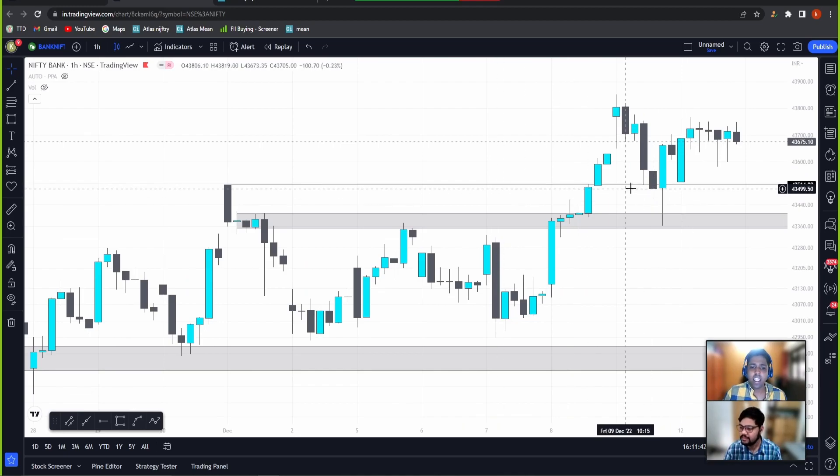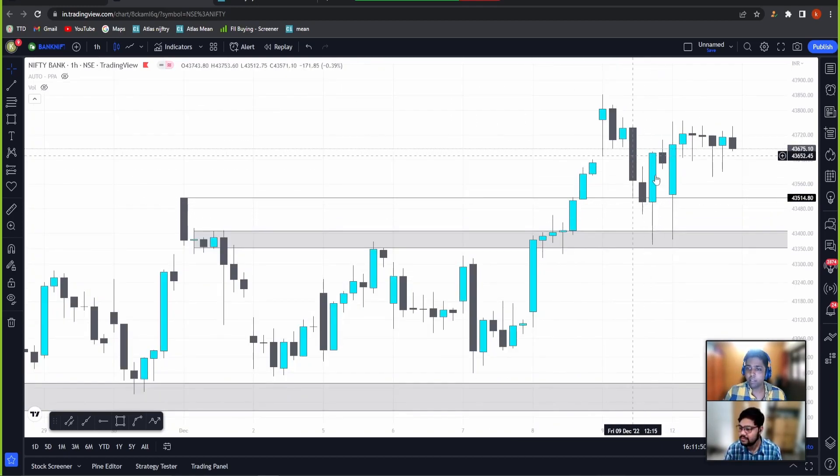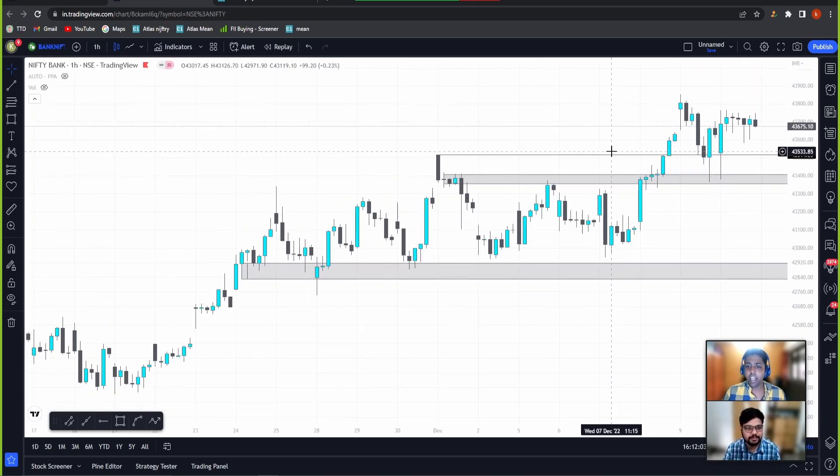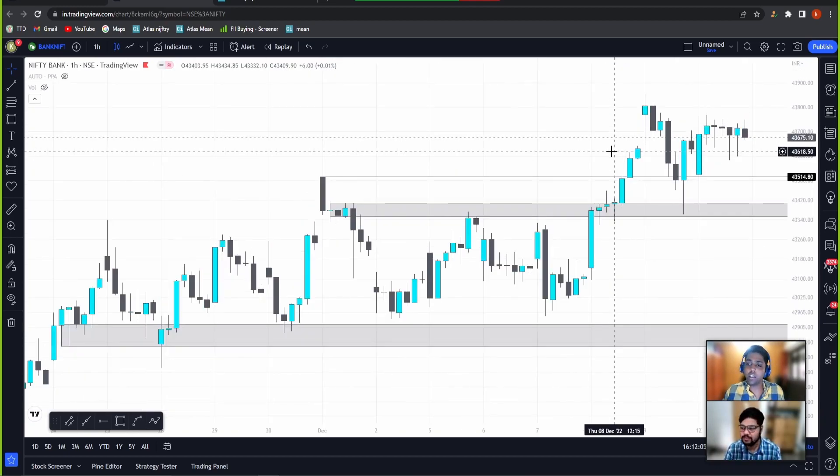This level did not give the reaction I wanted, but if you see, this zone has acted as a proper demand zone and price has tested it twice — both times price did move to the upside. Today, again testing the zone, the price did go up. It is in a sideways range now. Bank Nifty is not showing a lot of strength, and neither is Nifty.